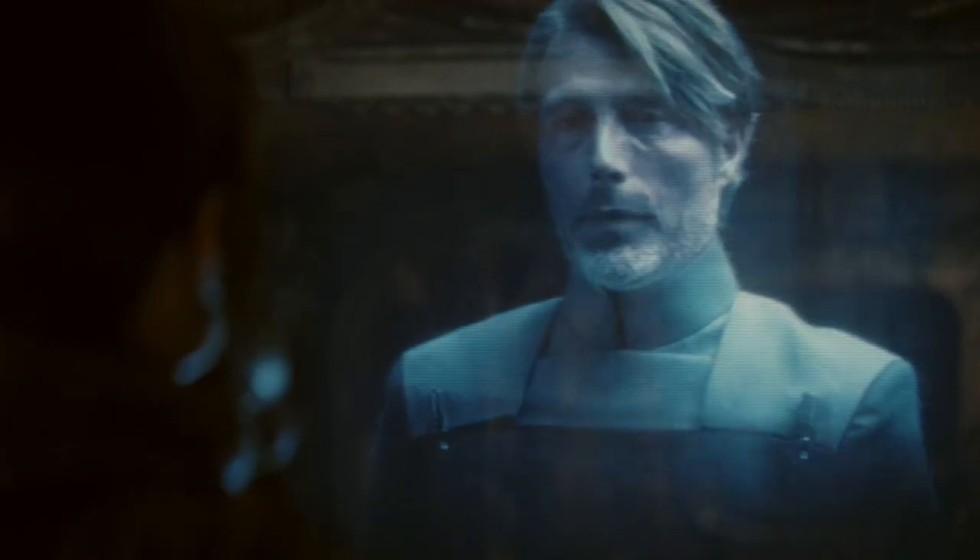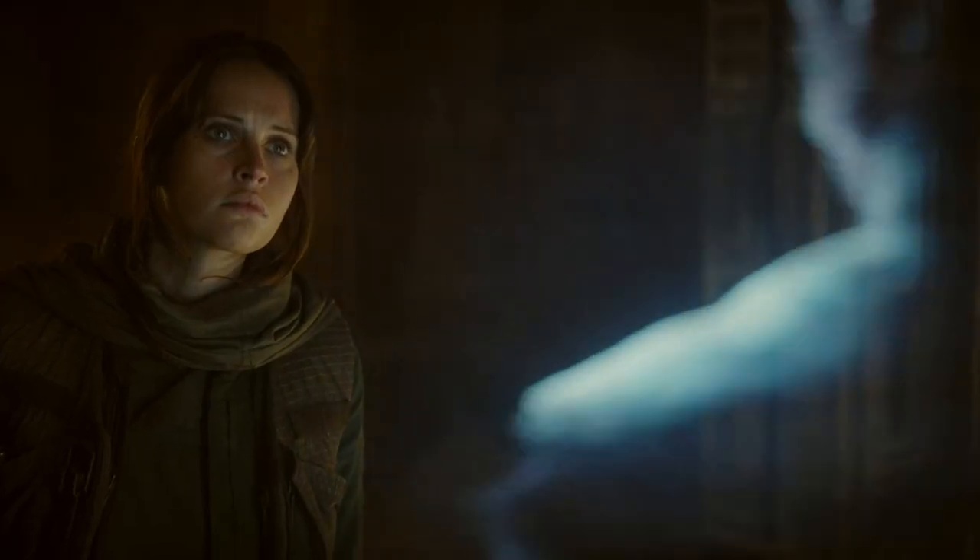You've seen holograms displayed before — but what if holograms could be touched? That's taking it to a whole new level. My name is Peter. Holograms you can touch?